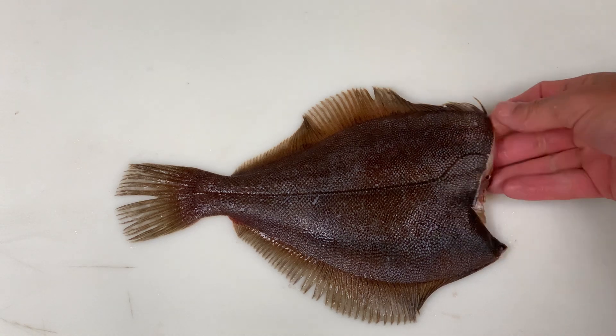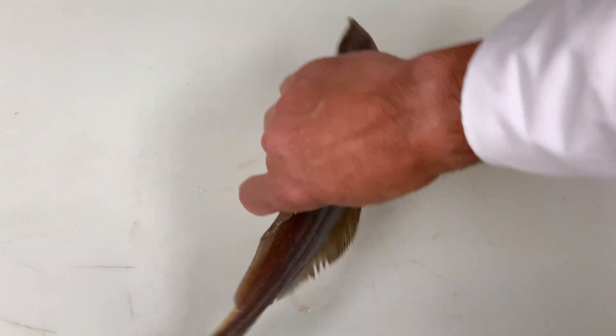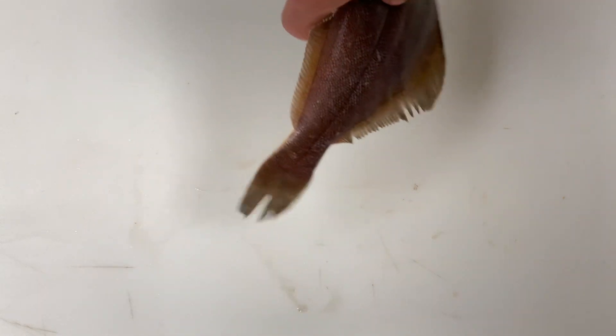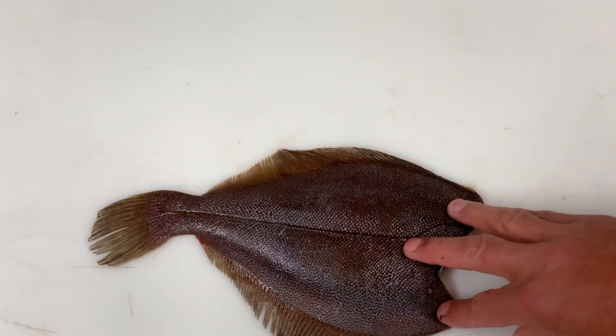Here we have the stomach cavity, clearly evident on the dorsal side, so we know if this was swimming away from us, the pigment would be on our right-hand side. So we know it's a flounder.